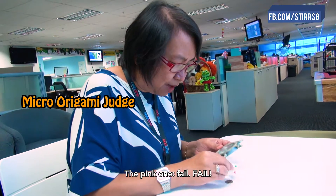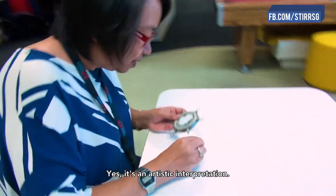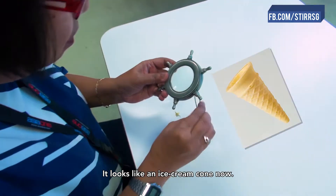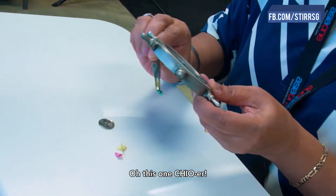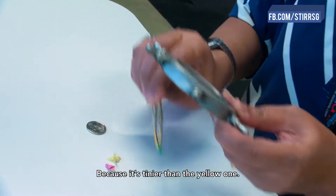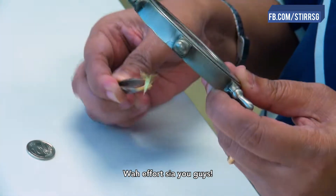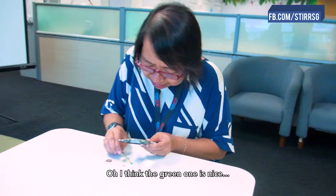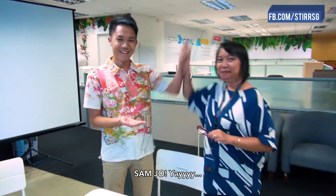The pink one — fail. Fail. Why is this supposed to be a crane? It's an artistic interpretation. It looks like an ice cream cone now. Wow, this one quite cantik eh. Oh, this one chiora. Because it's tinier than the yellow one. Wow, efforts here, you guys. I think the green one is nice because it's tinier. And the winner is Sam Jo! Yay!